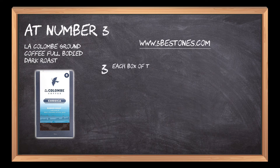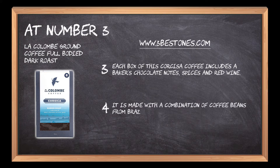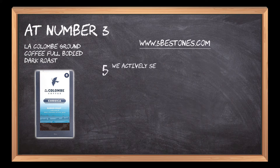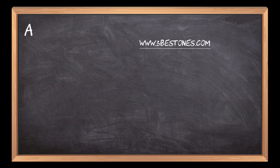Each box of this Corsica coffee includes baker's chocolate notes, spices, and red wine. It is made with a combination of coffee beans from Brazil, Honduras, Mexico, and Colombia. They actively seek to be environmentally friendly by eliminating waste and improving the standards of coffee growing communities.